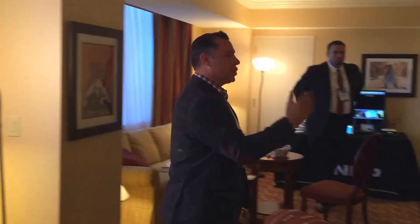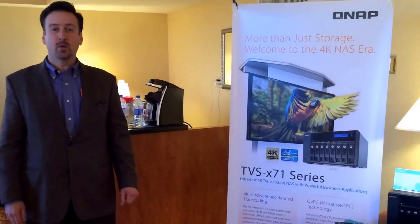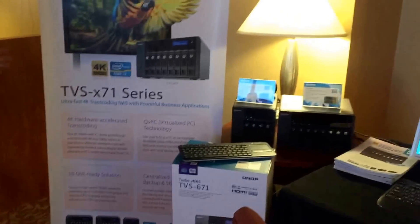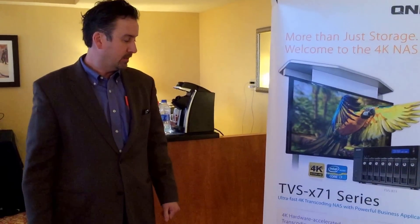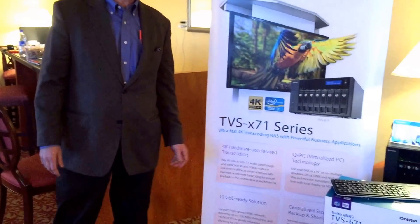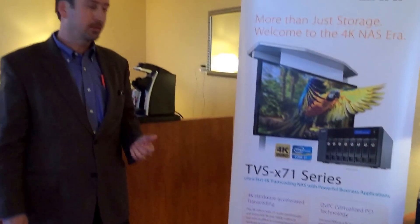Take a look over here. Here's Jerry, and Jerry's going to talk a little bit about what we have. This is the new TVS 71 series. They come in 4, 6 and 8 bay configurations with new 4K hardware acceleration, so if you have a 4K TV you can see it very clearly. It's a great system and it's 10 gig Ethernet ready. It uses PCIe slots on the back so you can add two cards to the system.